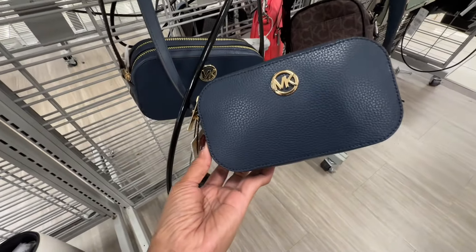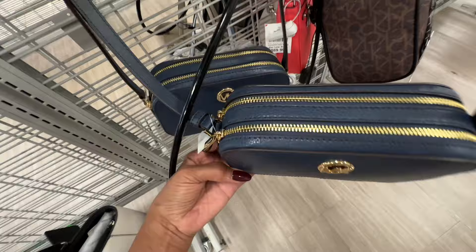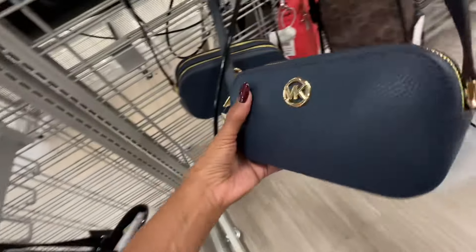I like this Michael Kors pebble leather — navy blue with gold hardware, double zipper compartment up top, and this is eighty dollars.